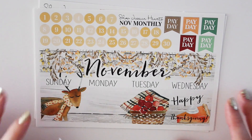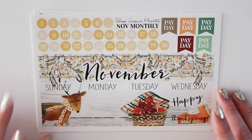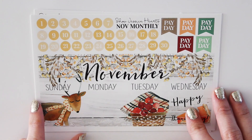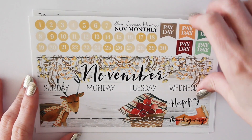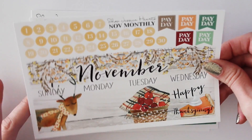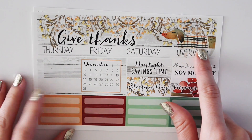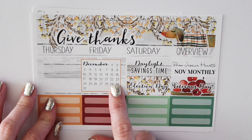It's very fall-esque and kind of a little bit Thanksgiving-y without being too much Thanksgiving. A lot of you guys requested for me to bring back the kit from last November. It was just called the November monthly kit and it was themed like this. This one's different — it got a little bit of a makeover but I like it even more than last year's. Here is the first page; you have all of the top header parts and your Happy Thanksgiving box here.